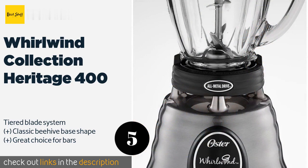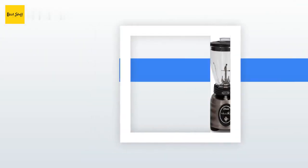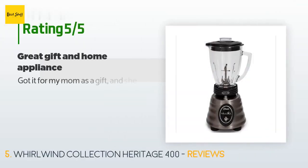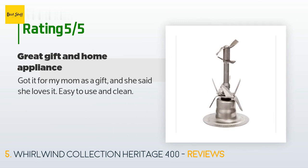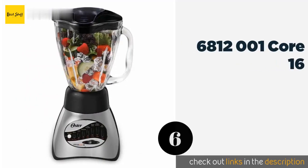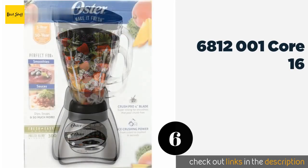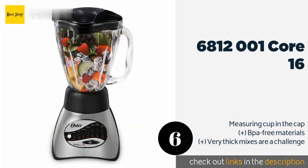This product is available on Amazon for $70. It is rated 4.2 stars from 15 customer reviews. A customer said: Got it for my mom as a gift and she said she loves it — easy to use and clean. The next one is the 6812001 Core 16.